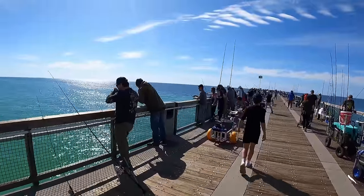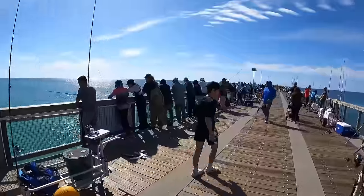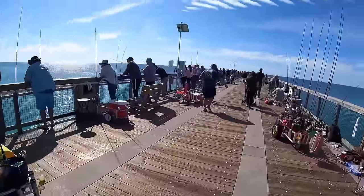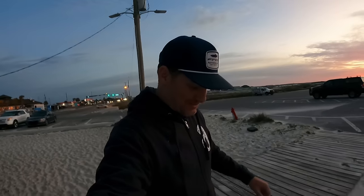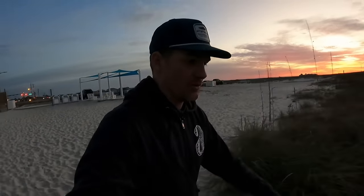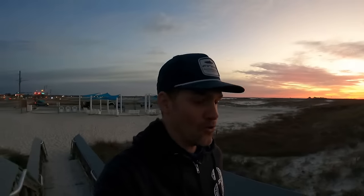Good morning folks, welcome to another video. It is about 6 a.m. here in Navarre, Florida. I'm walking out to look at the beach, trying to make a decision whether I want to fish the beach or the pier today. This time of year all these fish are migrating down the beaches, so your best bet if you're coming down here is to fish the piers or the beaches.